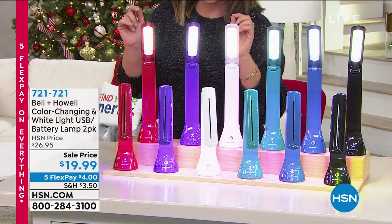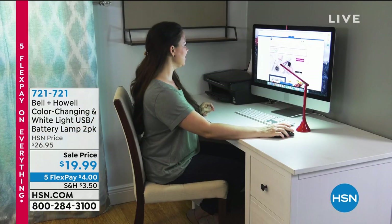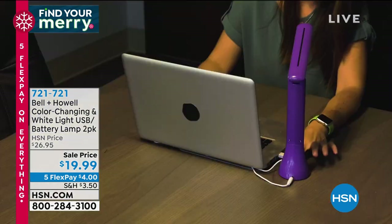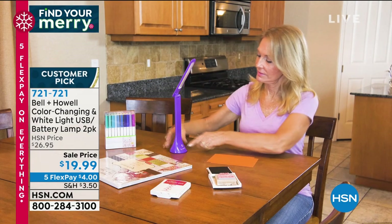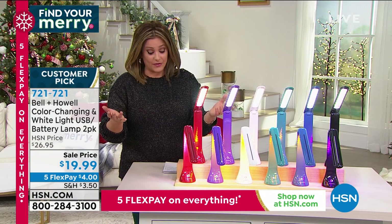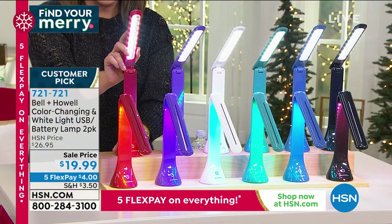We're kicking off the hour with a product from Bell and Howell. These are fantastic — I like to read in bed but sometimes the kids trickle in and I don't want to keep people up at night. Take a look at these great portable battery-operated or rechargeable lights. You can charge via USB port or use triple-A batteries — though it says three double-A batteries required for each, not included. But you'll never have to buy a battery again if you don't want to, because you can power it up via USB.